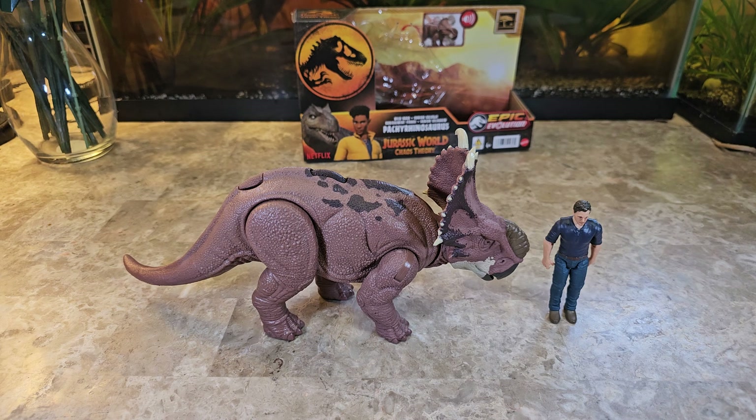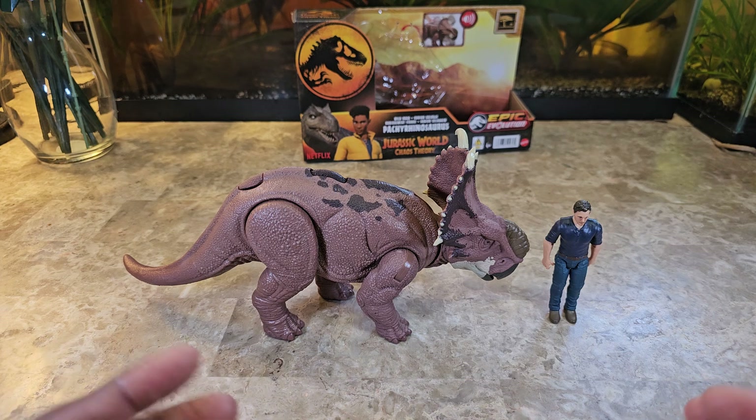Pachyrhinosaurus goes for $19 on Amazon — link in the description below. Its real-world measurements are 25 feet long and four tons. This figure is obviously nowhere close to that scale, so if you want to say it's more of a teenager, a mid-size juvenile, or something of that sort, that's fine. I don't think every dinosaur needs to be represented in its biggest form.